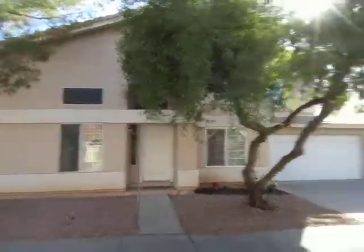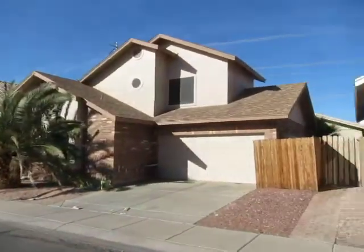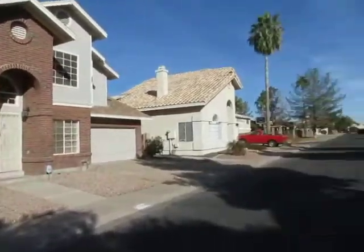Here we are at 1213 East Liberty Shores. Let's go around the neighborhood here. Come inside.